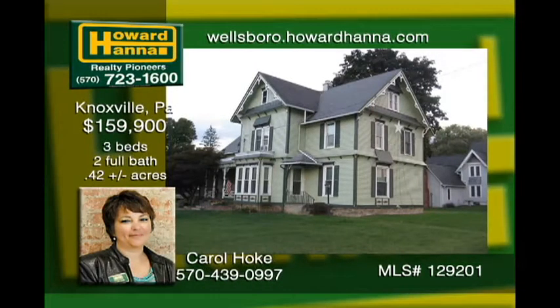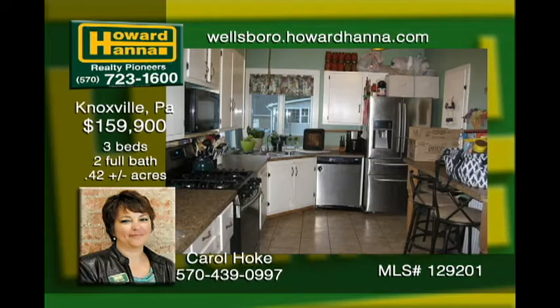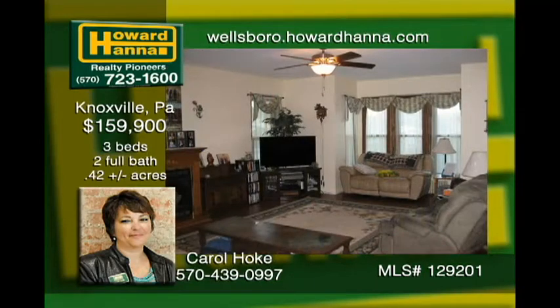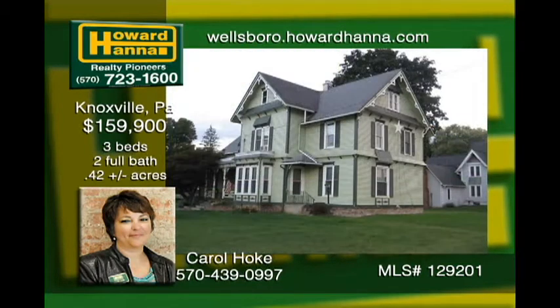This updated Victorian home is on just under half an acre on a corner lot in Knoxville. New drywall, insulation, windows, and flooring throughout the home. The beautiful large open concept gives the home the space you need to relax and entertain all at the same time. The living room is very large with a gas log fireplace that's warm and comfy in the winter time. The attic is big enough that a couple more rooms could be converted into bedrooms or a man cave.